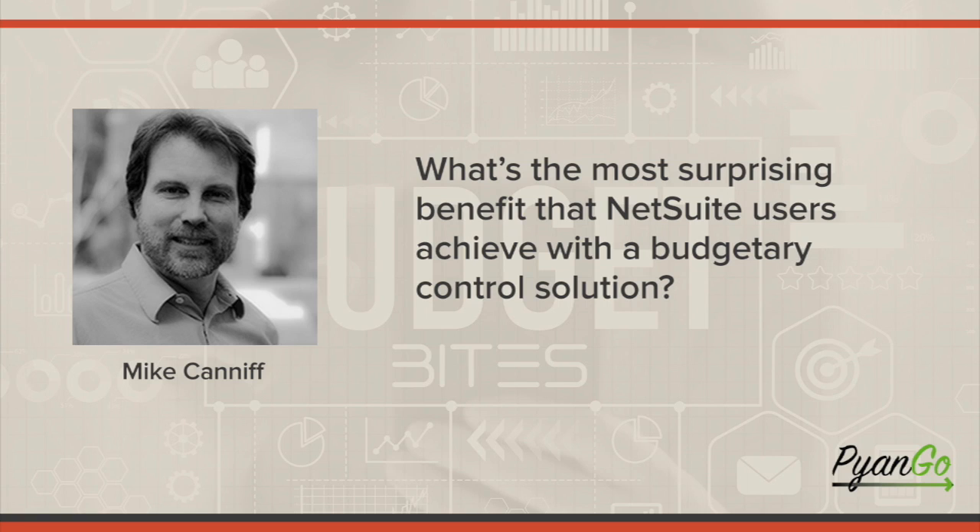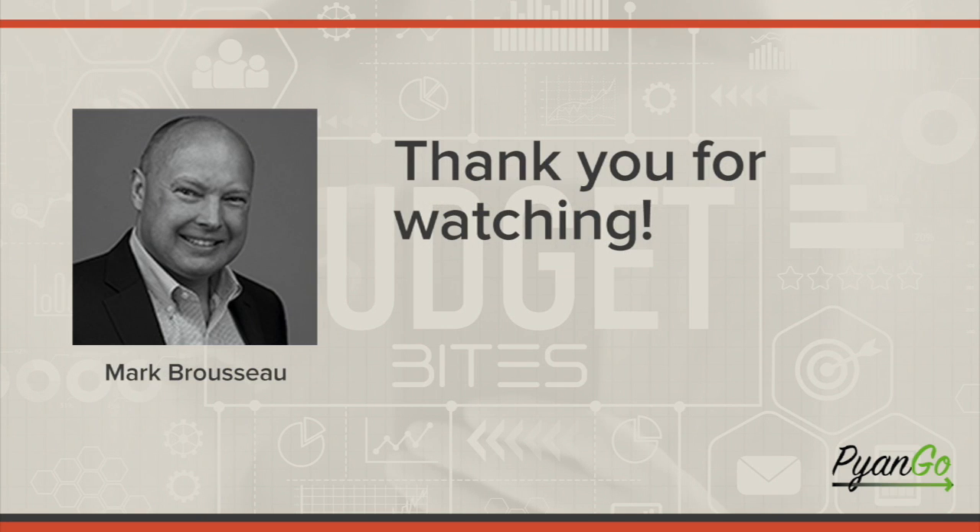A relatively simple but impactful factor is data entry error reduction. When you have a procurement buyer creating a bunch of purchase orders at one time, it's really easy to make manual mistakes on data entry. With a budget control solution, it will pick up anything that does not match the budget line and warn or block the user so that data entry errors are reduced, and you don't have to correct things once they hit the AP system.